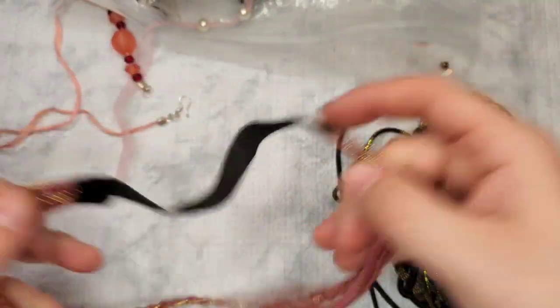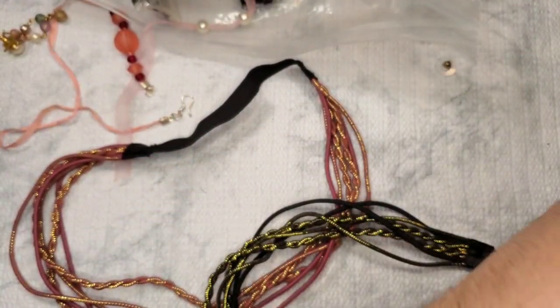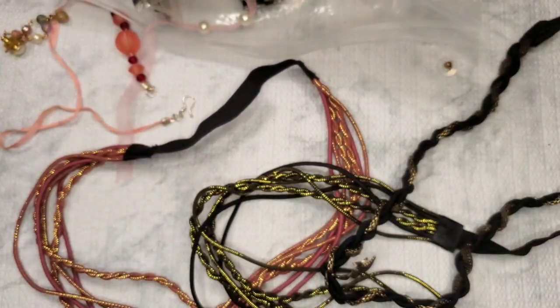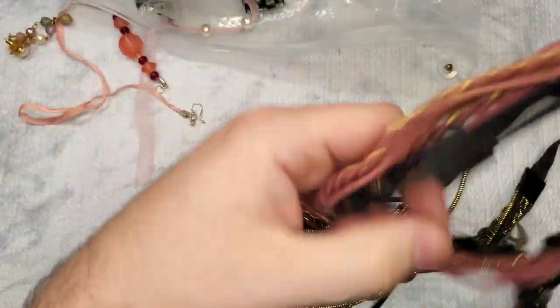These look like headbands — we have three of them. I'm 99% sure those are headbands. I like the stretchy ones that you wear.